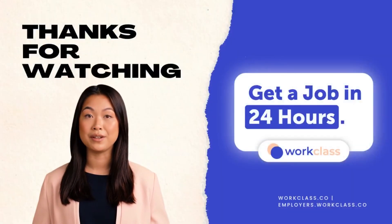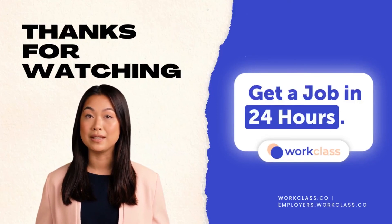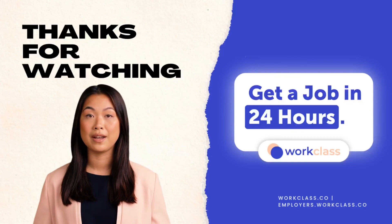Consider liking the video and subscribing to us for more job tips like this — we would greatly appreciate it. Apply now with Workclass and get a job in 24 hours.